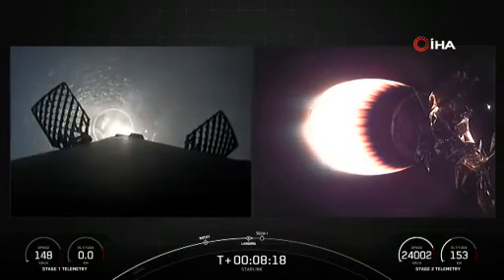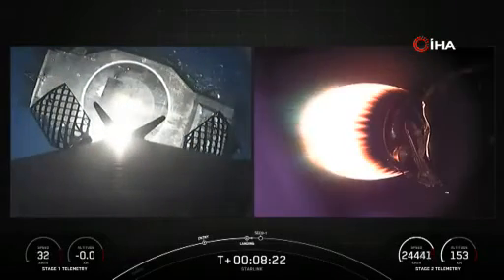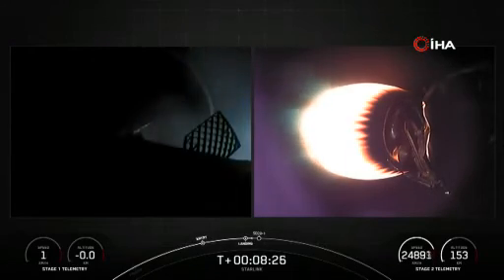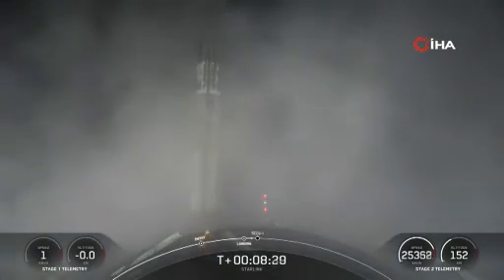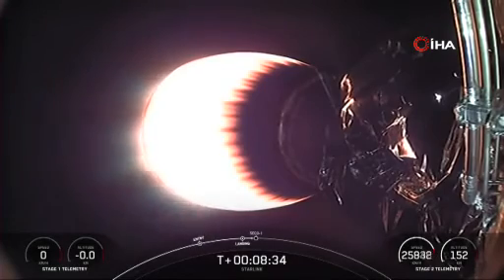Stage one landing leg deploy. Stage one landing confirmed. Falcon 9 has successfully landed, marking its 16th landing for this booster. We are now awaiting second engine cutoff coming up in a few seconds.